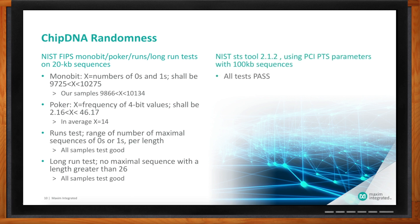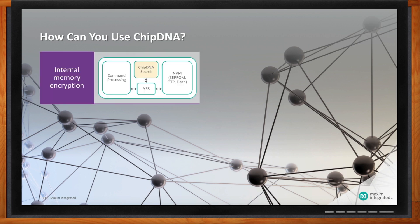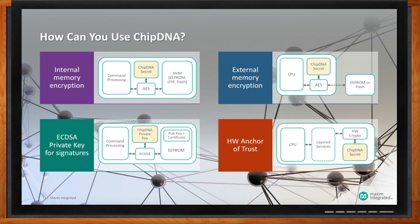How will chip DNA be used in a system? In one case, the chip DNA output can be used as a key to encrypt all information stored on a part — so if a bad guy extracts information, it's encrypted and he can do nothing with it. In another scenario, the chip DNA output can serve as a private key for an asymmetric ECDSA-type operation, directly used as the private key for signing data. Other scenarios include using chip DNA to encrypt information stored external to a part in Flash or E2. Finally, chip DNA can become the anchor of trust for a processor, utilized by cryptographic operations to unlock layered security within a solution.